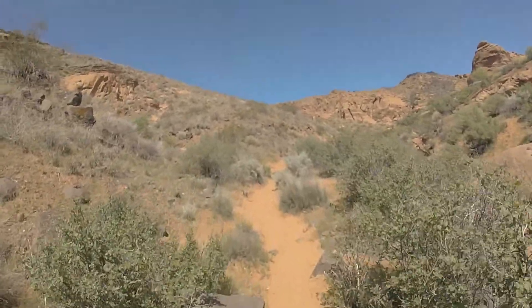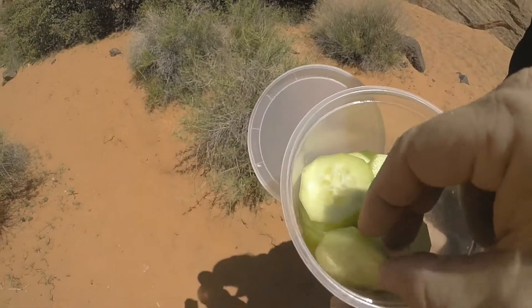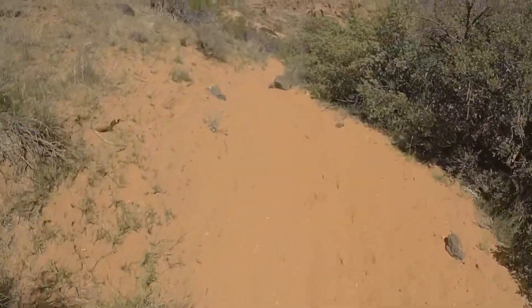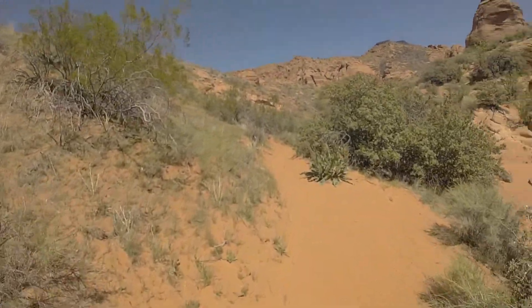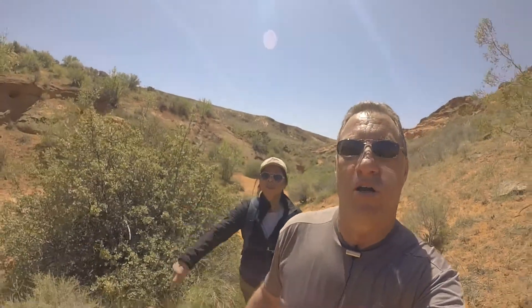Alright, hang on guys, we will be back. We did bring some cucumbers along — they have a little bit of water in them. And we got two liters of water in the backpack. So we are okay. We are not dying of thirst yet.